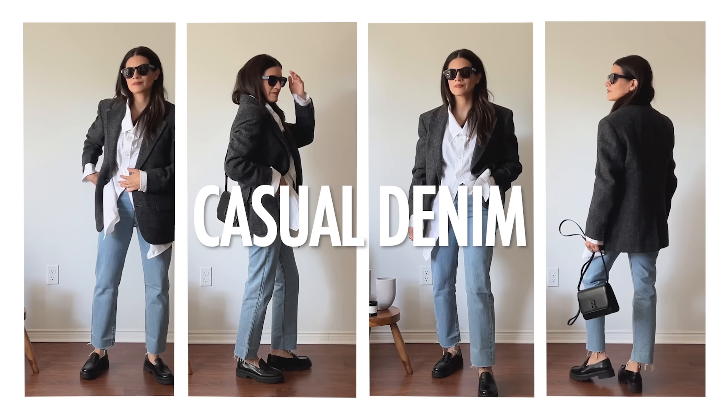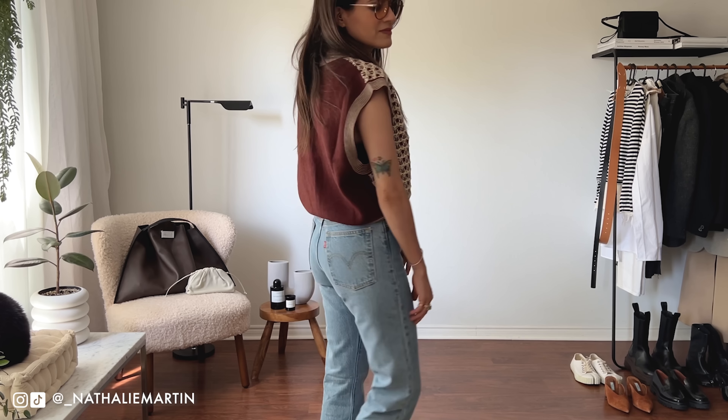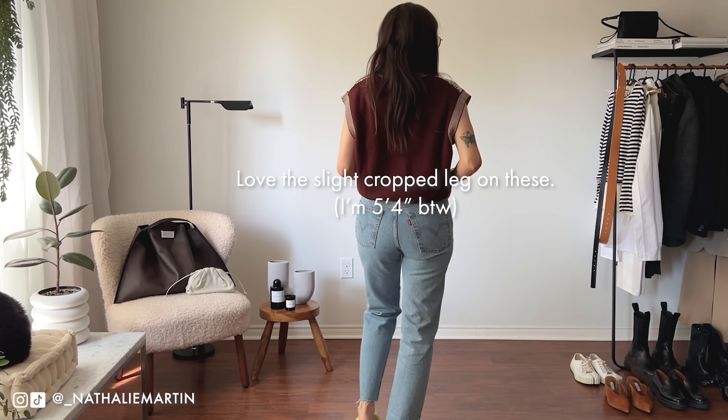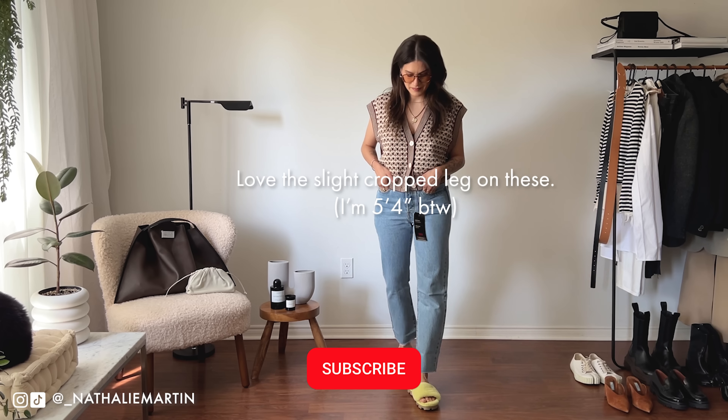Maison Margiela, The Frankie Shop, Ambush, Sacai, just to name a few. They recently had further markdowns on their end of season sale and I picked up some amazing finds that I'm going to be styling in this video. Before we begin, I'm going to ask you to show me some love by giving this video a thumbs up and subscribing to my channel.